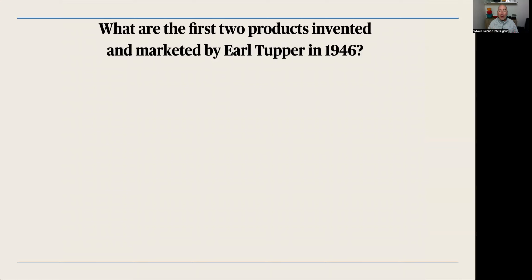So when I'm seeing all those products, I cannot stop smiling. It reminds me so much.